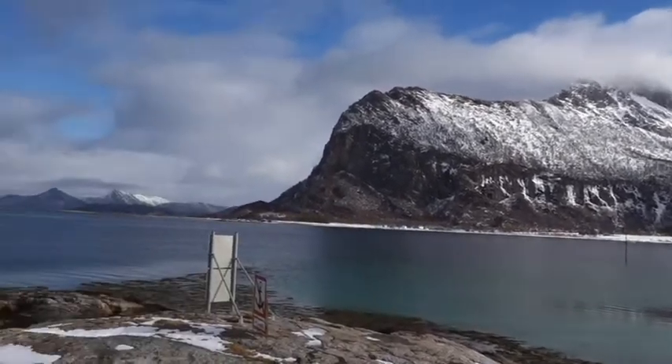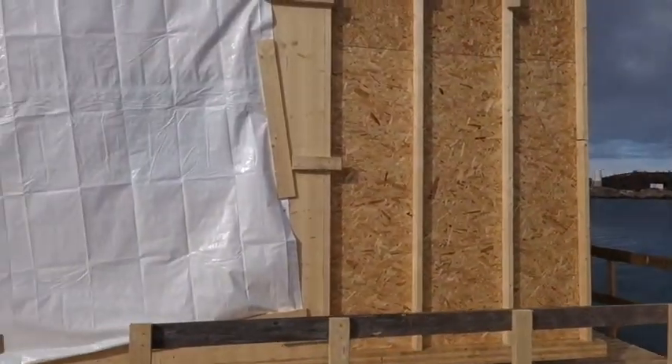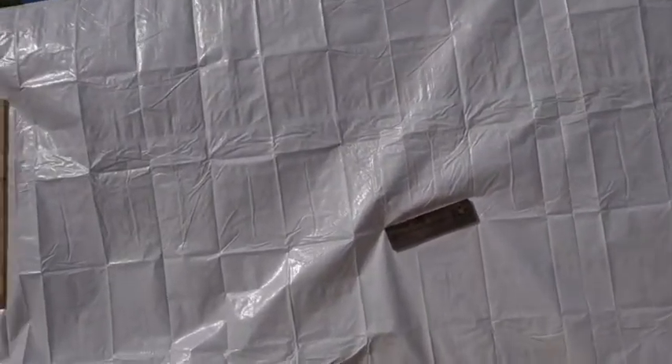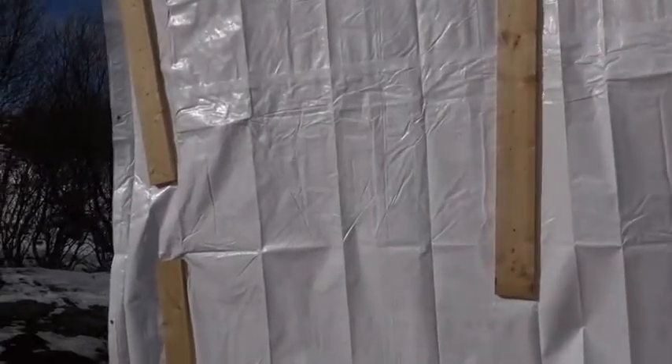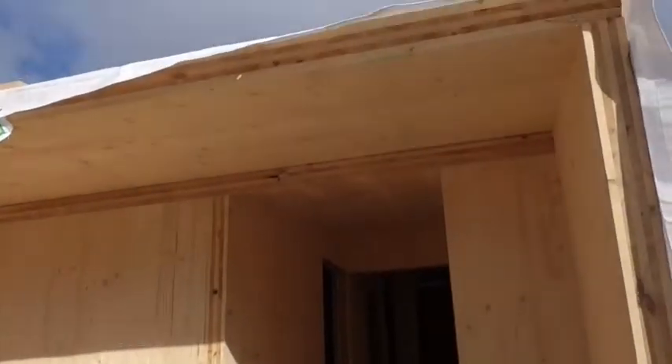So it's surrounded by sea and mountains. It's the same design as the other huts, except it has a little bit different entrance which is in the back instead of from the side. And we can go into it right now.